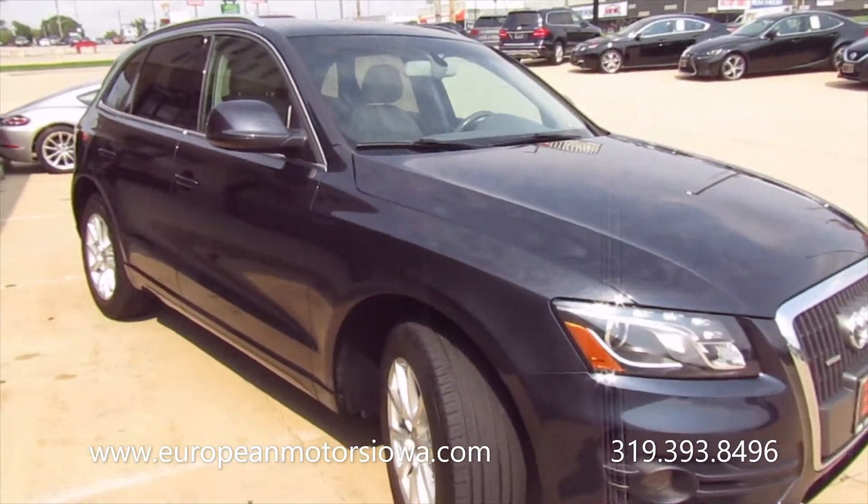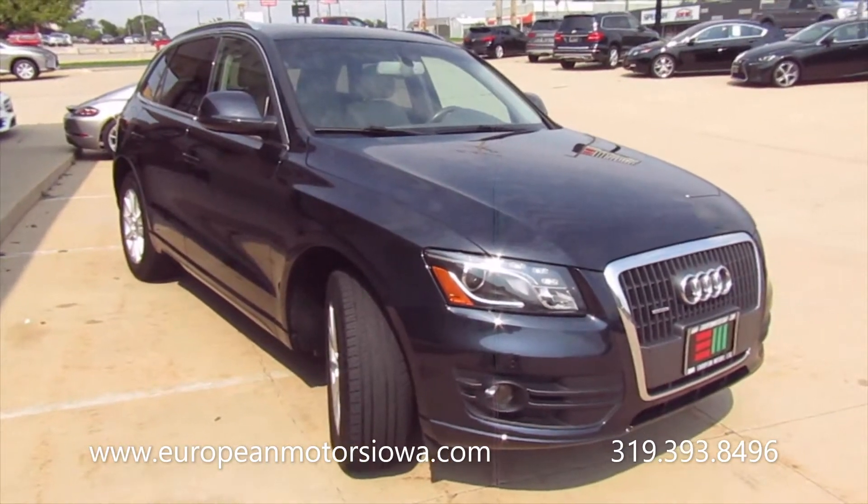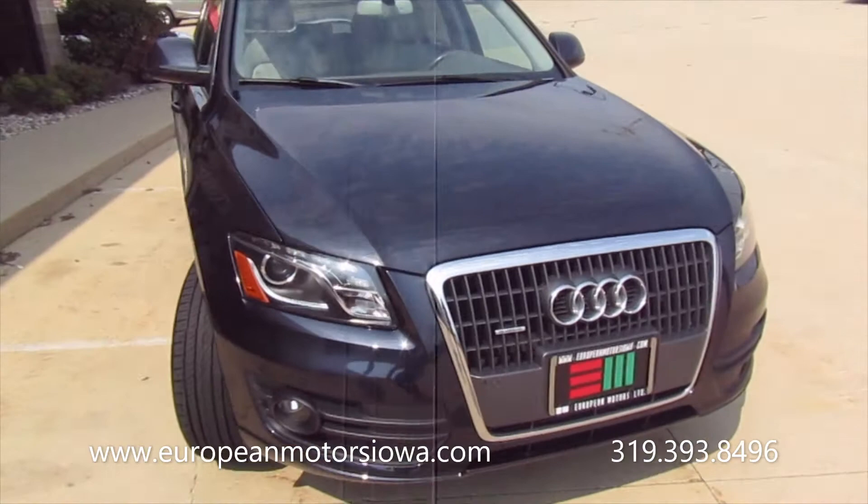They call it Moonlight Blue Metallic, but it's almost like a black with blue metal flake in it — or kind of a gray. So if you like black, gray, dark gray, dark colors, come in and look at this. I would not put this as your normal blue.